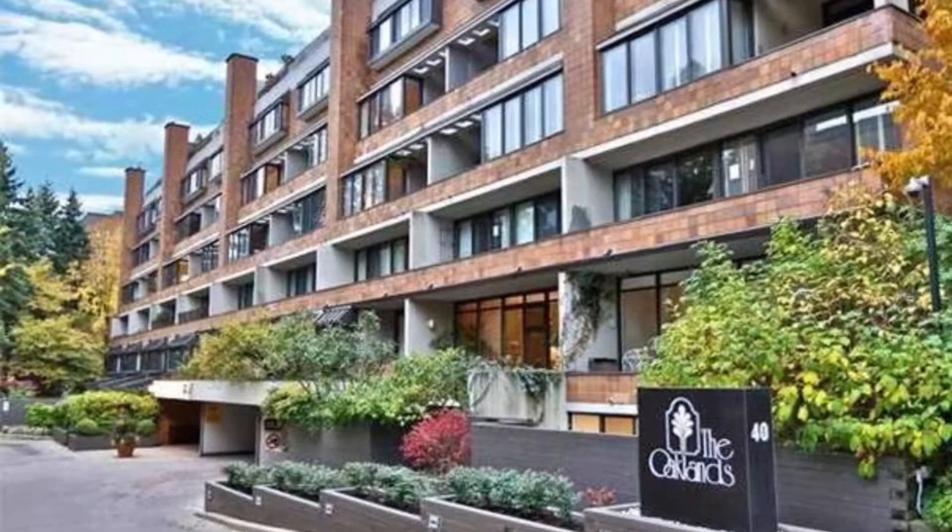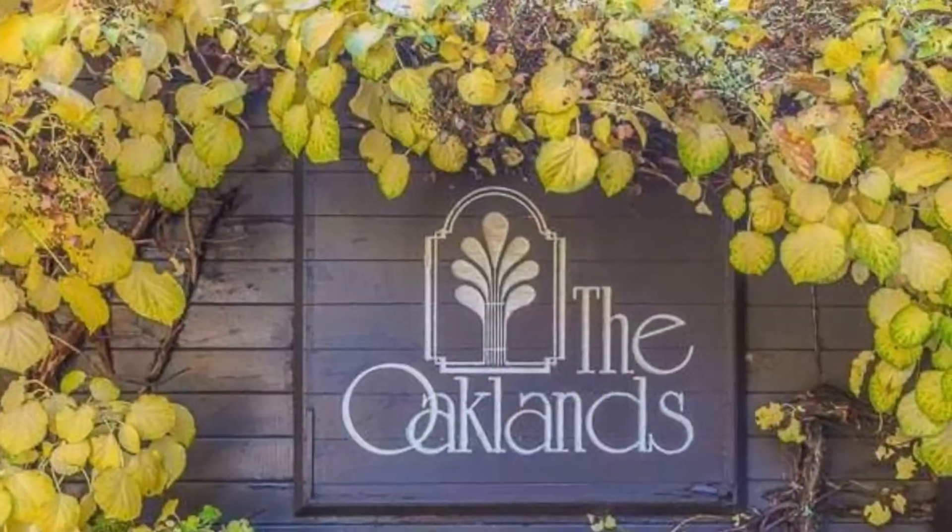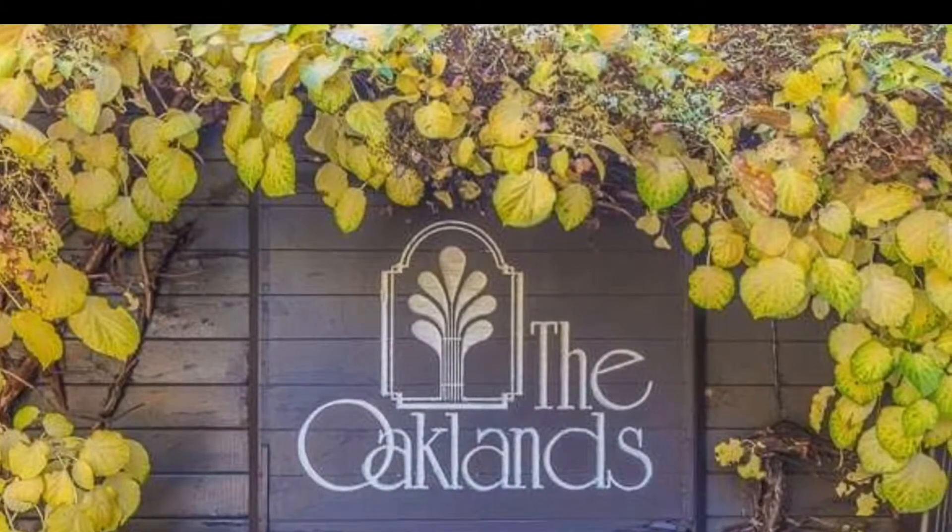This is Imran at TorontoDowntownCondos.com. Here we are introducing 40 Oakland Avenue, Toronto, at the corner of Avenue and DuPont.